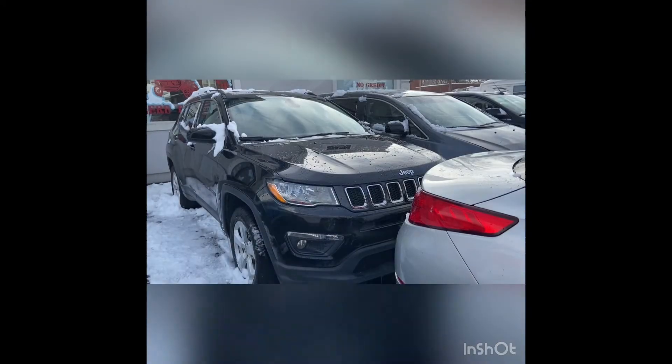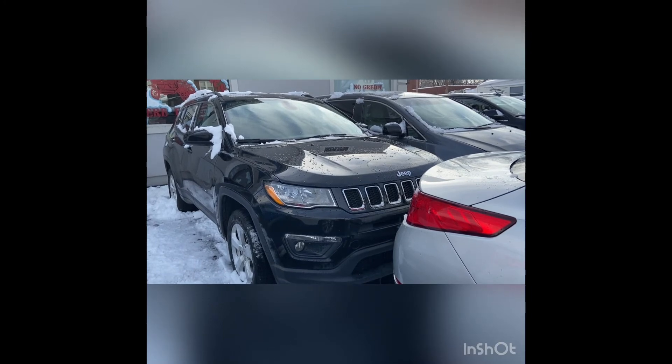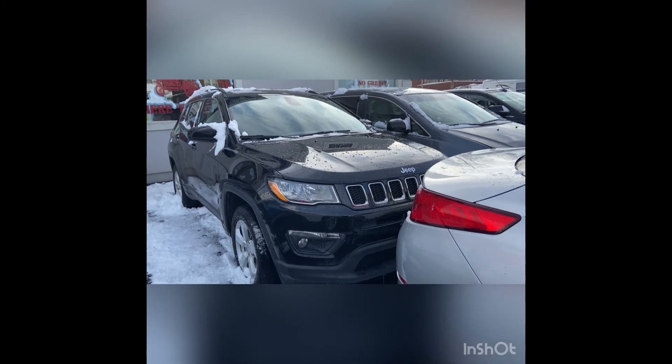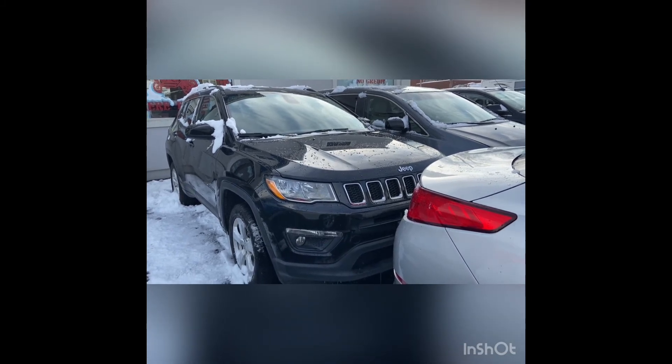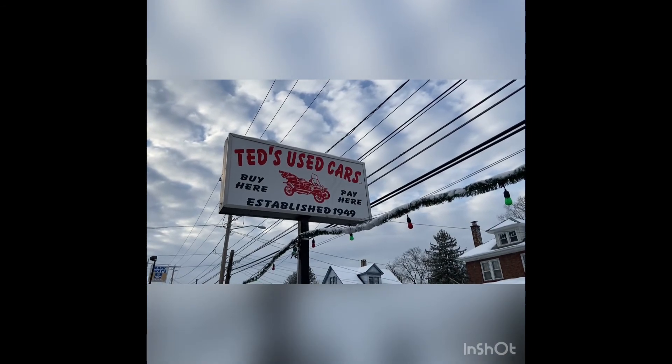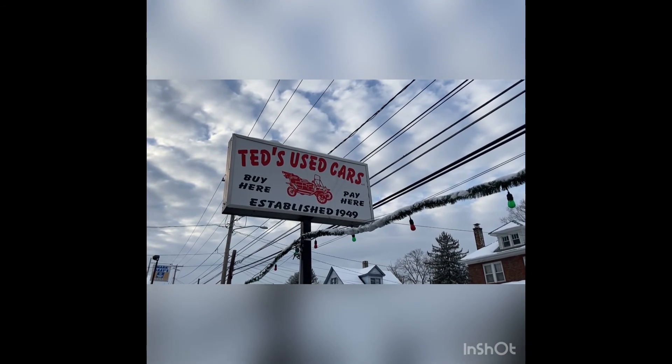So start the process in making this 2018 Jeep Compass yours. Simply log on to tedsuse.com, click on pre-approval to submit a 90-second no-credit-check application. Or you can always stop by Ted's at 1723 West Main Street in Scoutsboro, Pennsylvania.